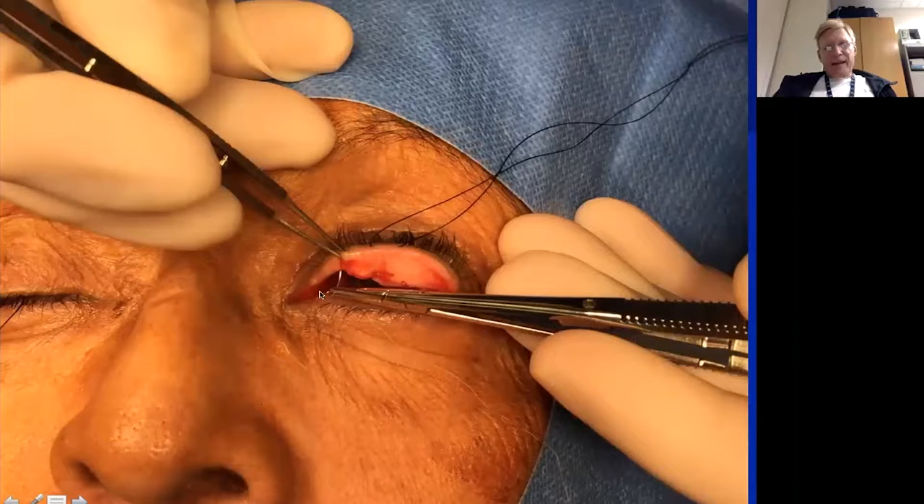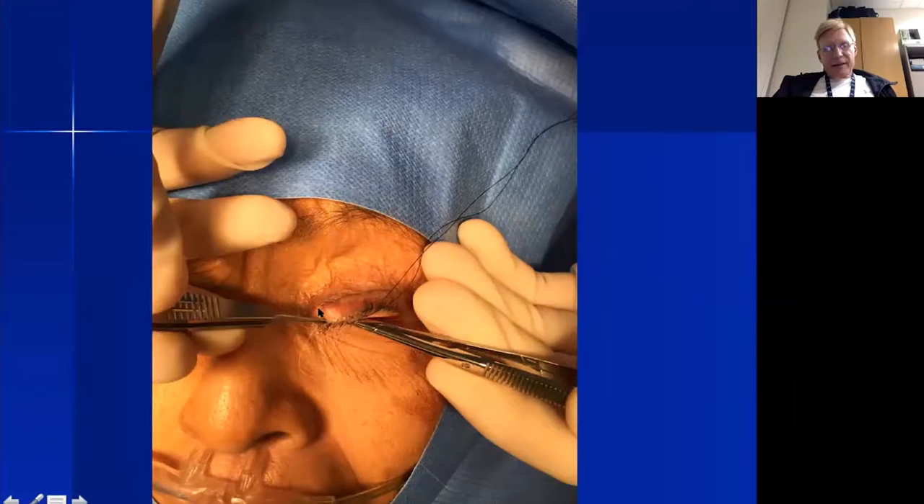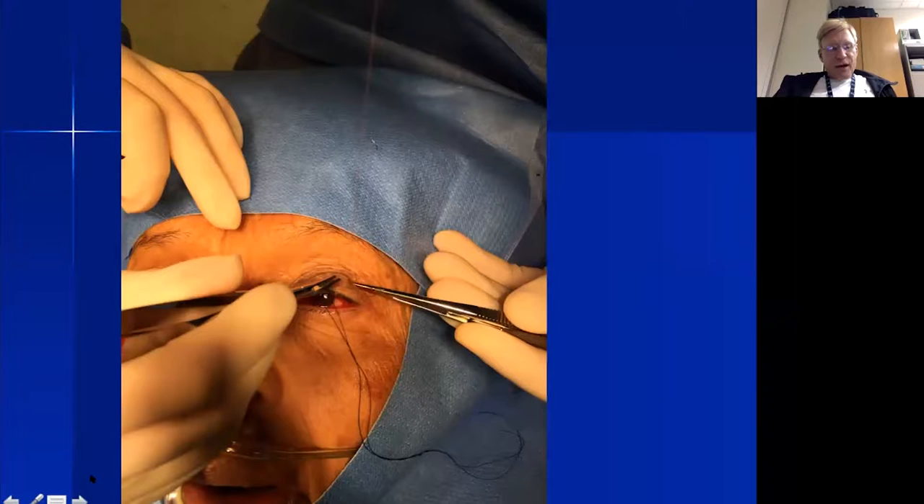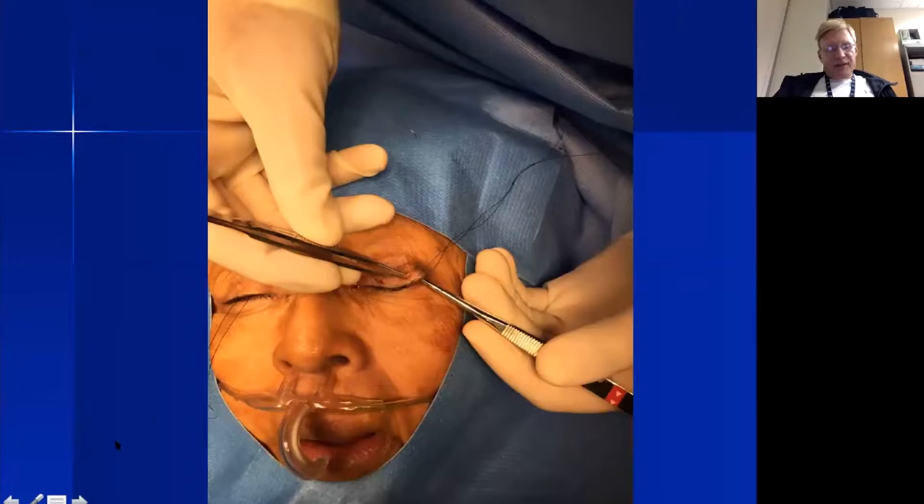Starting on the back side of the eyelid, I pass each needle through the conjunctiva above the suture line and exit through the eyelid skin at the lid crease — first on one side, then on the other. Once both ends are passed through full-thickness eyelid to exit at the lid crease area, I tie each end on itself on the skin surface.